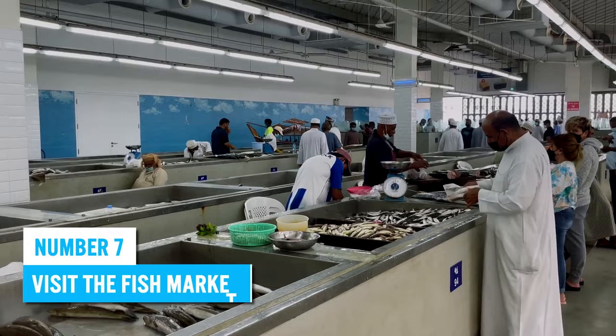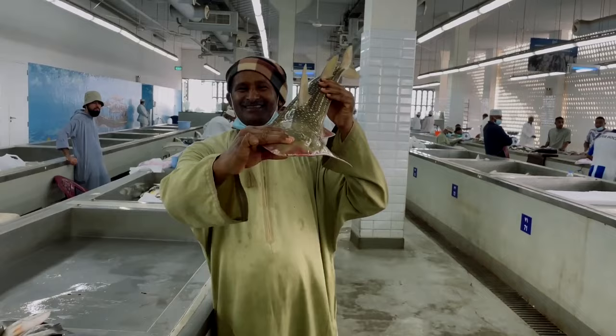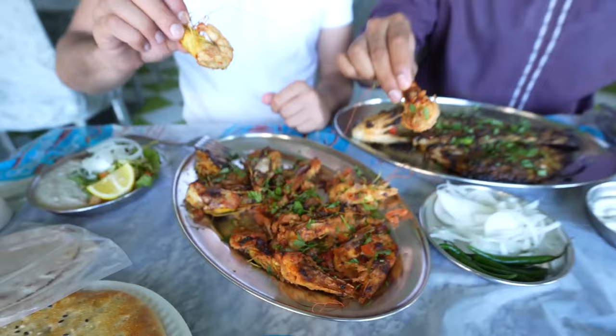Number 7: Visit the Fish Market. We recommend combining a visit to the Souk with a visit to the Matra Fish Market for an authentic look at daily life in Oman. The market offers you the chance to witness first-hand traditional fishing methods and see fishermen bringing in their daily catch. The Matra Fish Market is also home to some of Muscat's best seafood restaurants, where you can enjoy a delicious meal with a view of traditional fishing boats dotting the waterfront.